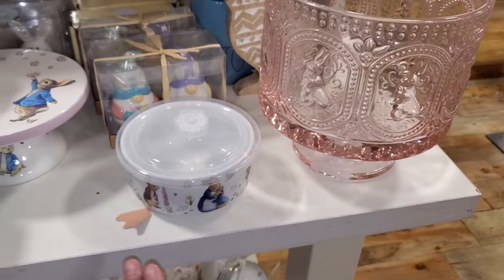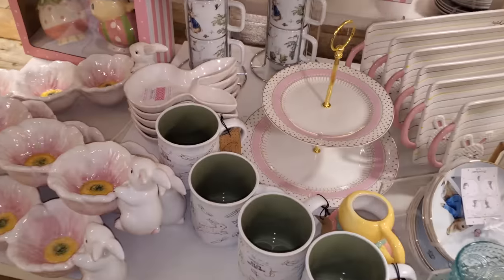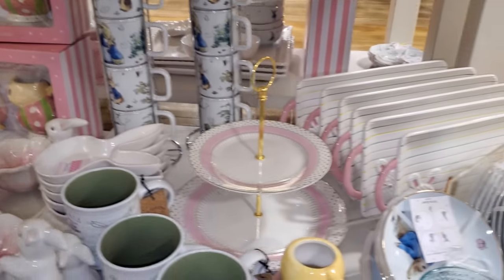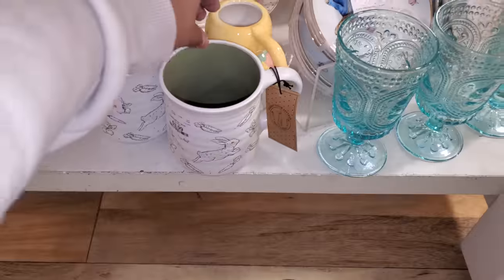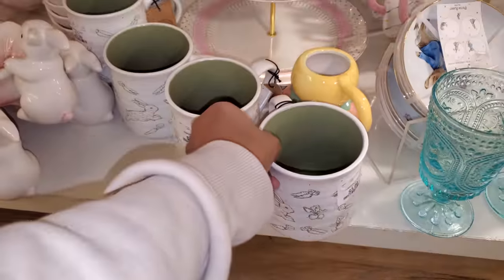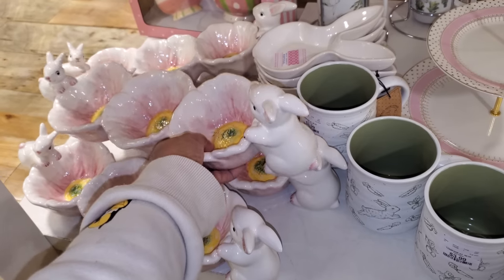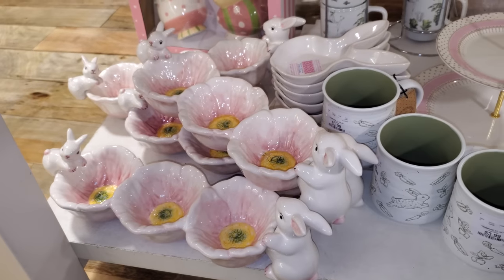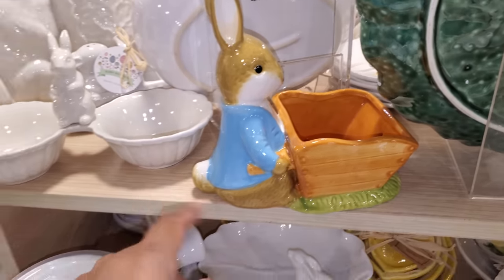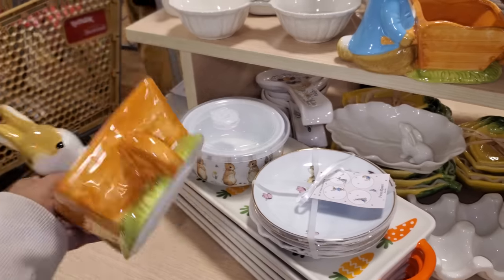And for your cakes or truffles — a little mini cake dome. Then they have all the way down here — looks like more mugs, like in a mug set. These are $13.